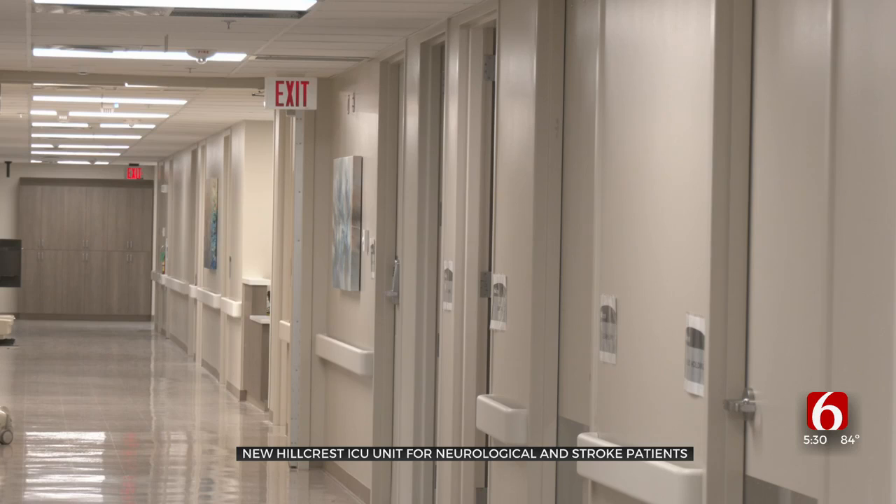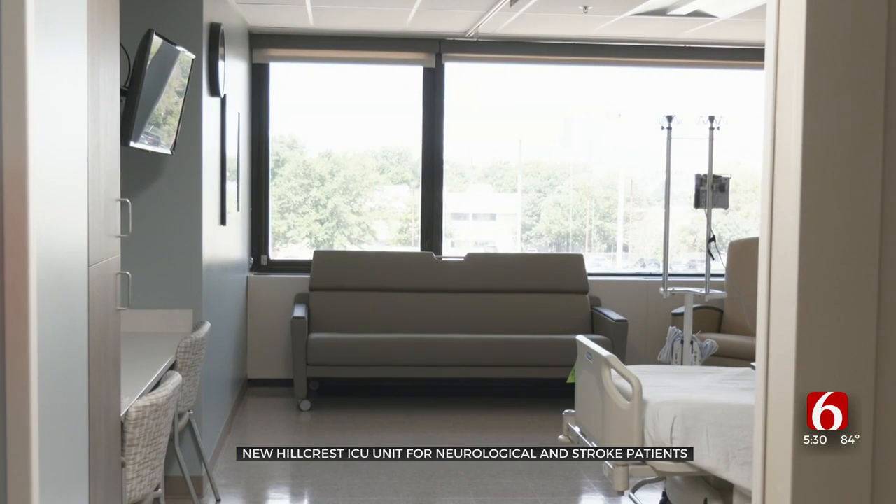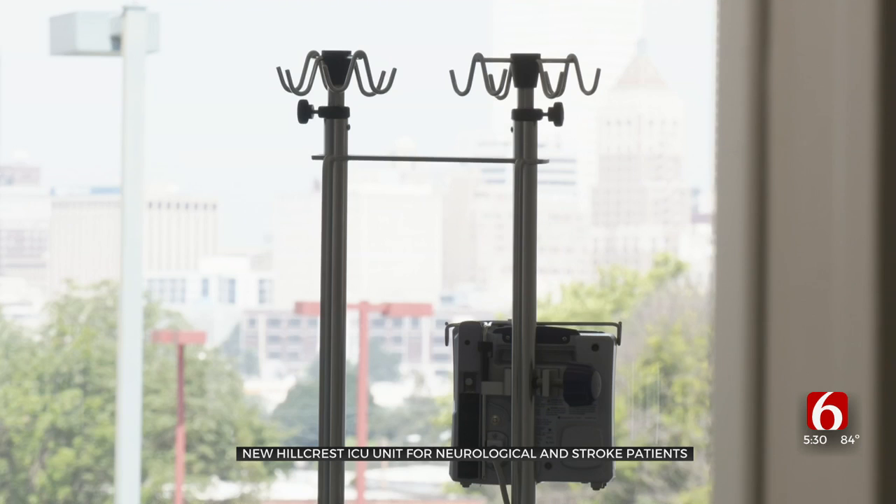The new unit is on the third floor of the Kaiser Building, which doctors say is invaluable for efficiency. They send 30 to 45 of their patients to the Kaiser Rehab Unit below after initial care, and most of their patients come from the emergency room on the first floor.